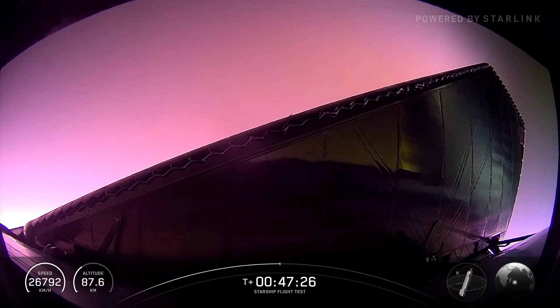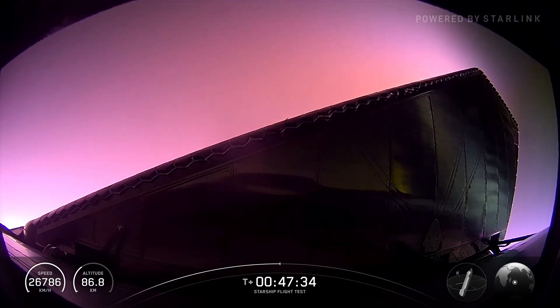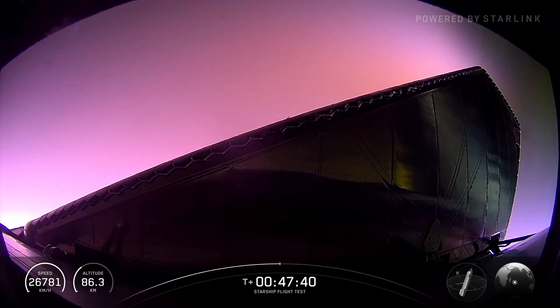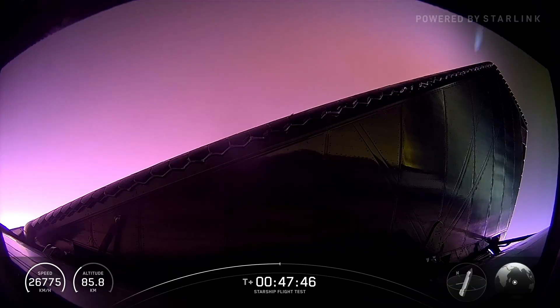Not guaranteed to be a smooth ride down to the Indian Ocean. We've removed a bunch of tiles in kind of critical places across the vehicle. So seeing stuff like that is still valuable to us. We are trying to push this vehicle to the limits to learn what its limits are as we design our next version of Starship.